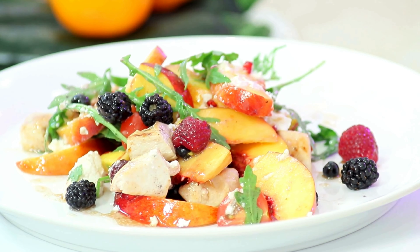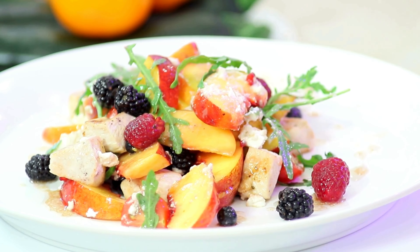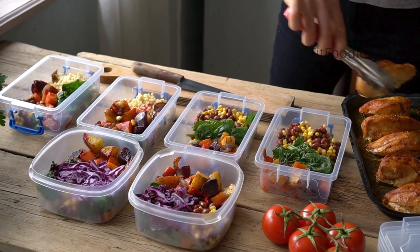Incorporate more vegetables into your lunch and dinner with these tips. Salads: start your meals with a salad packed with leafy greens, tomatoes, cucumbers, and any other veggies you enjoy. Add fruits like apples, berries, or mandarin oranges for a sweet twist.